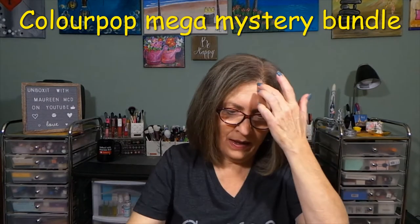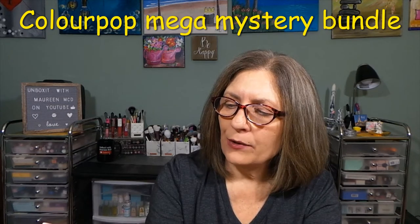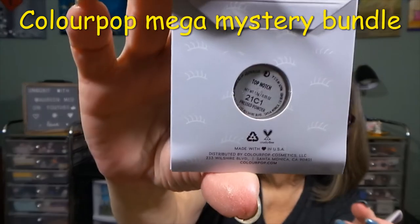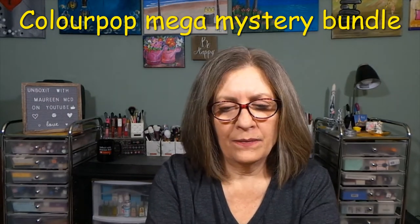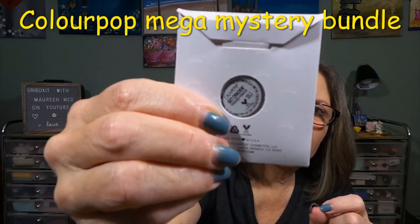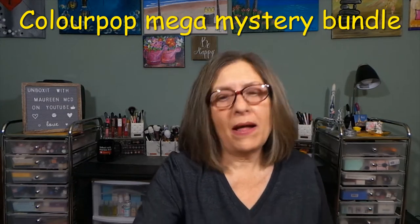From ColourPop we have two single shadows — pressed powdered shadow. The first one is Top Notch and this one is Get Kraken. If I don't keep them, I'll share them, but I have plenty of Z palettes that I could put them in.